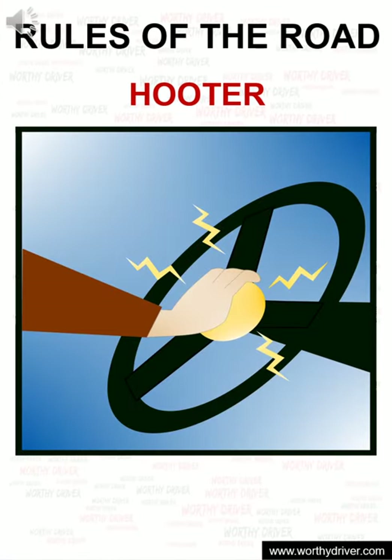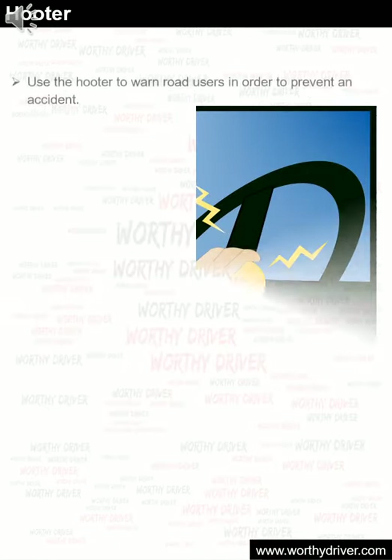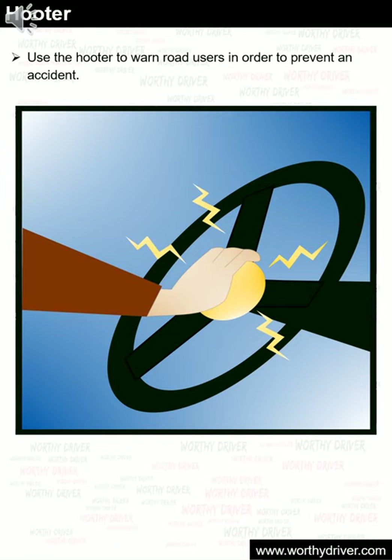The hooter is a sounding device which is used to warn road users in order to prevent an accident. Nowadays, drivers use the hooter for celebrating weddings and other special events. Taxi drivers use the hooter to scout for customers. These are not the intended purposes of the hooter.